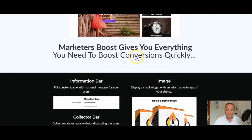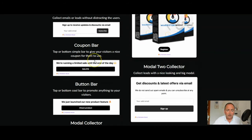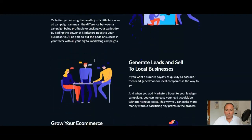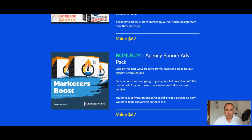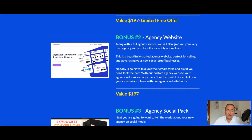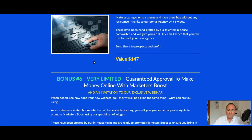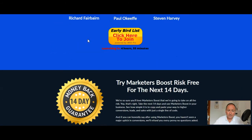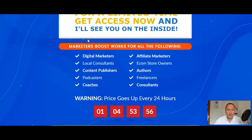There's a demo video I'd recommend you watch — that's pretty good. It covers what the product is, including the collector bar and the coupon bar, which I'm going to show you inside the members area in a second. The sales page bonuses include the agency license, the agency website, the agency social pack, the agency banner ads, agency done-for-you swipes, and guaranteed approval to promote Marketers Boost just because you buy it. That's pretty cool. Go through the sales page at your leisure.